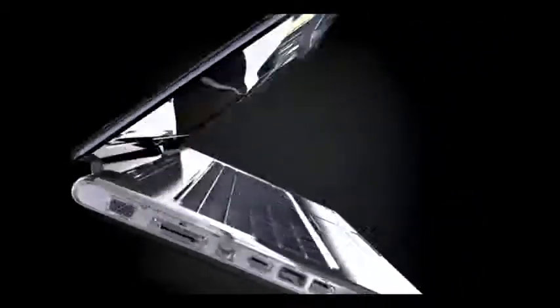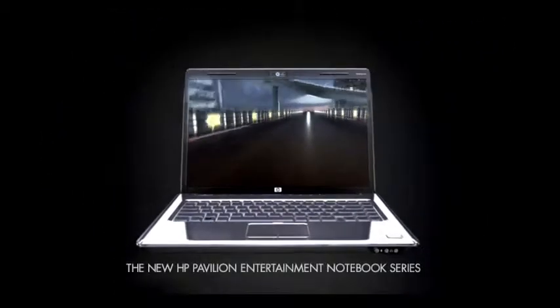HP Pavilion DB5 Entertainment Notebook PC with Intel Sentry Note 2 processor technology. HP.